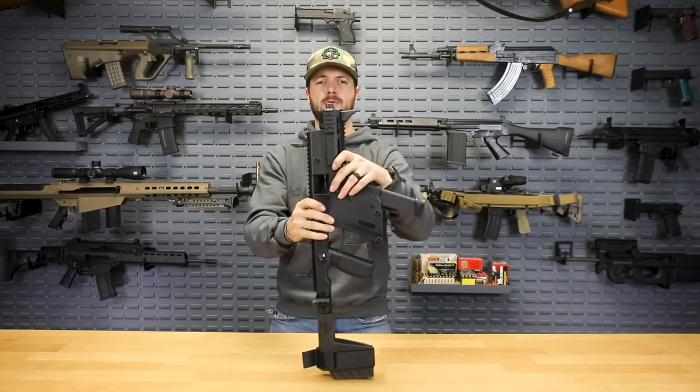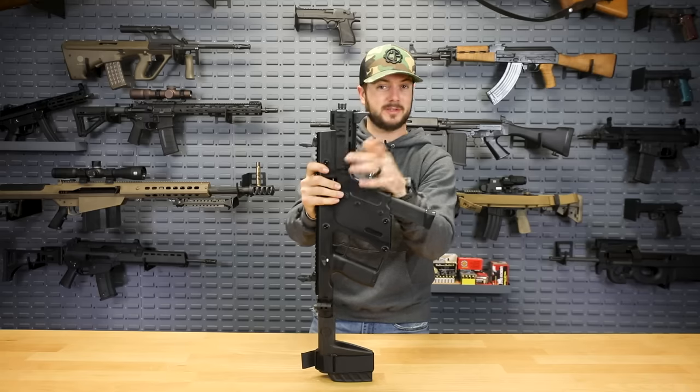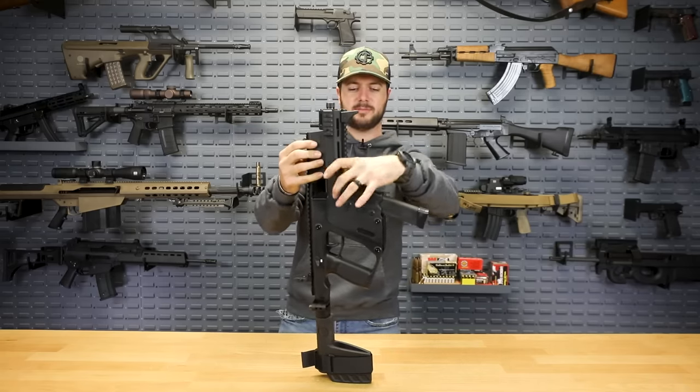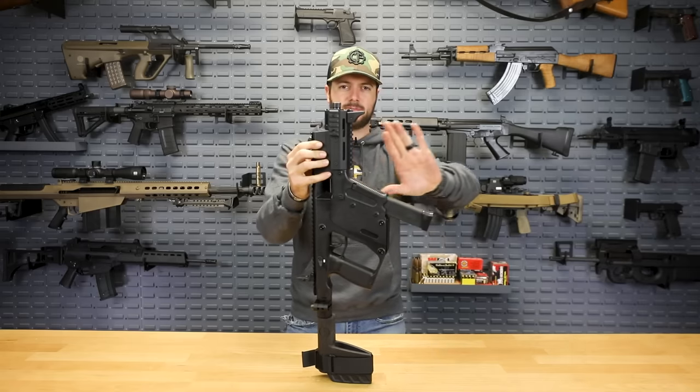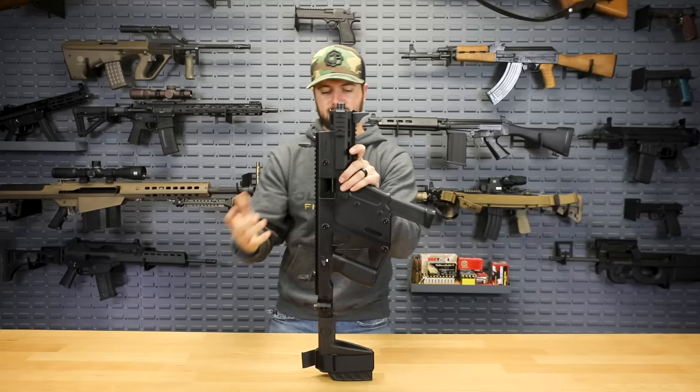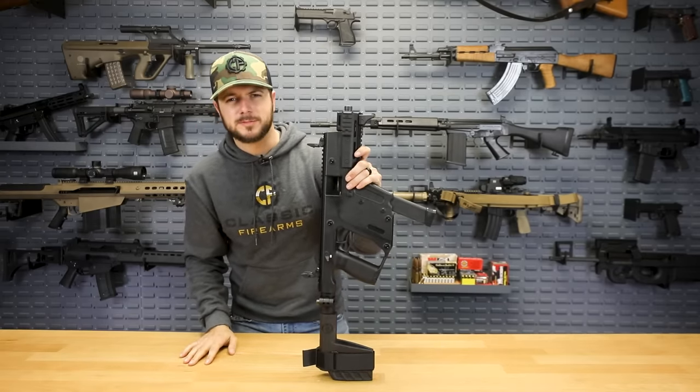Also, if you wanted to switch calibers — to nine mil or even 10 mil — all you do is remove a couple of pins and this whole barrel assembly and recoil assembly just falls out away from the gun, and then you can put your new lower in there. Pretty neat stuff.